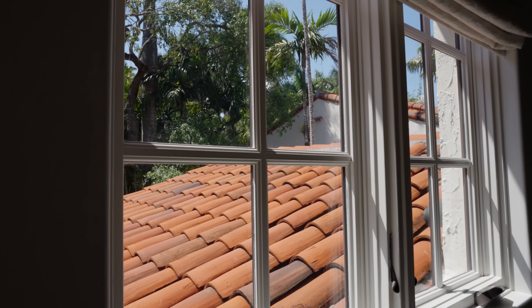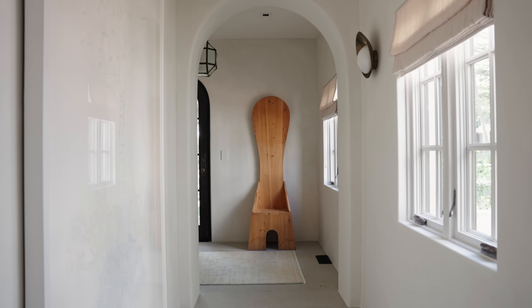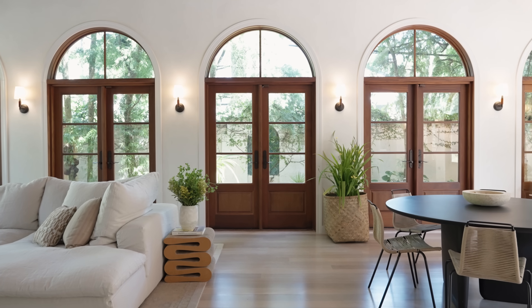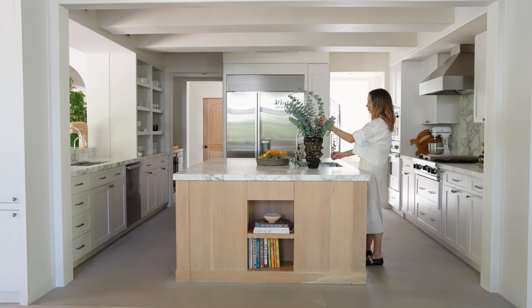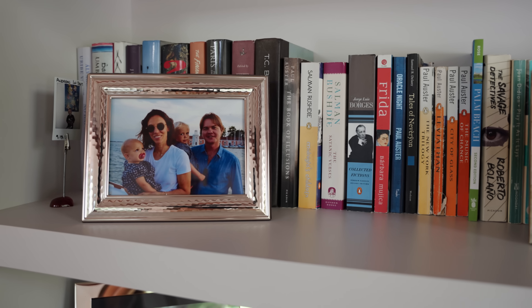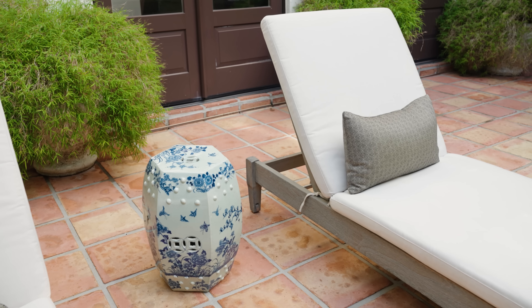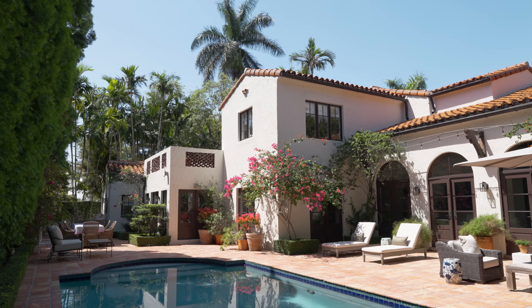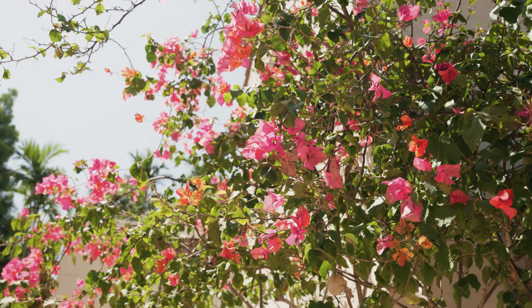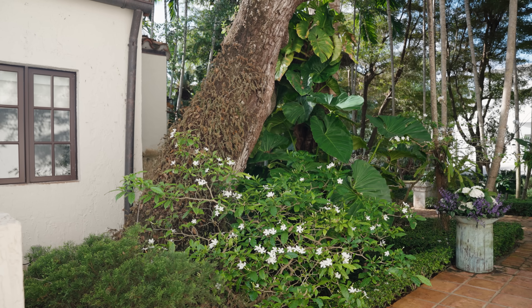The home was built in 1936. It's a Spanish Mediterranean, which was really popular at the time. I wanted something that felt authentic for our family. Miami is full of very white, bright, and modern boxes, and I just couldn't see ourselves living in something like that. We were looking for something that had a bit more story to it. And when we fell upon the property, the landscape was just so romantic and divine and layered and lush.